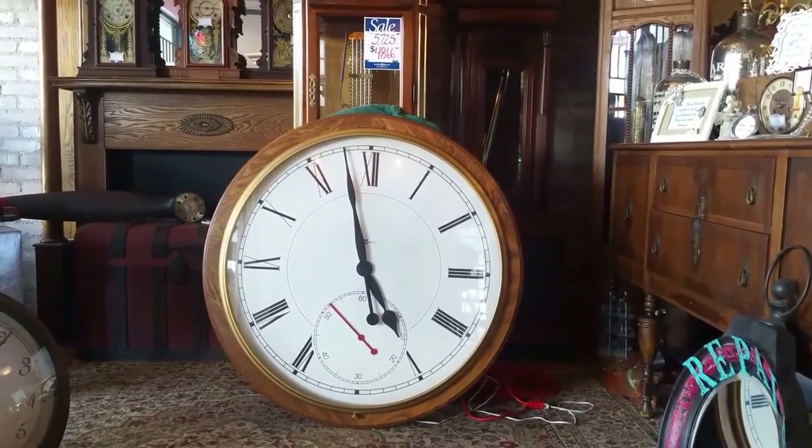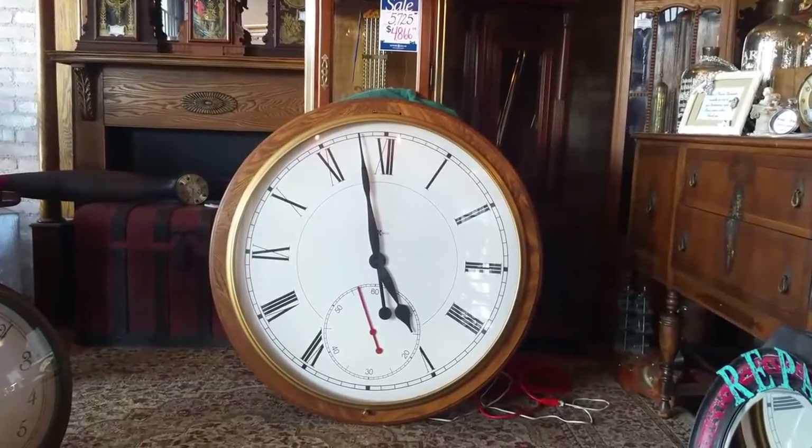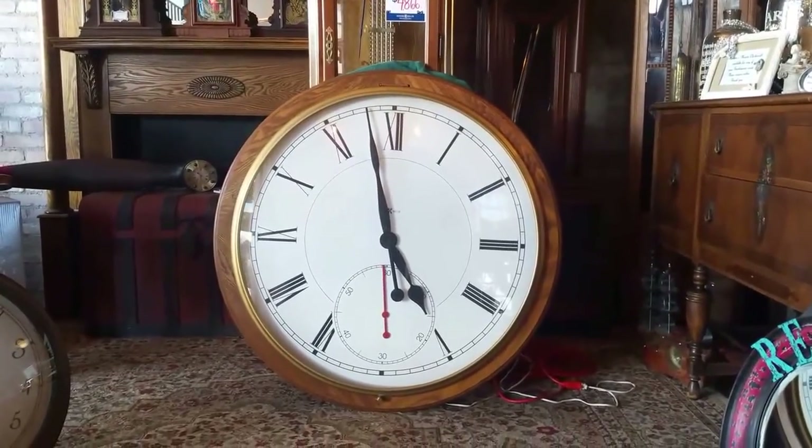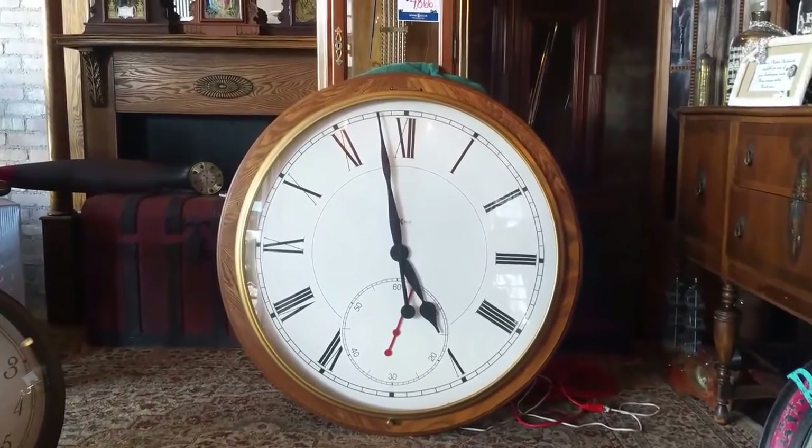This is the clock we are repairing for a local bank nearby — they're going to be picking it up soon, and we can't wait to see their face when we deliver it back to them.